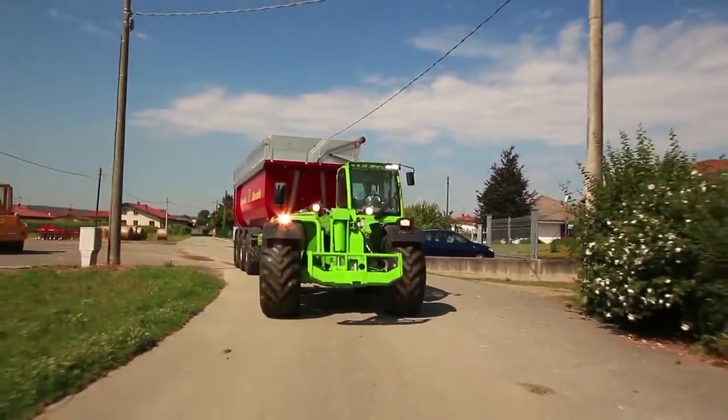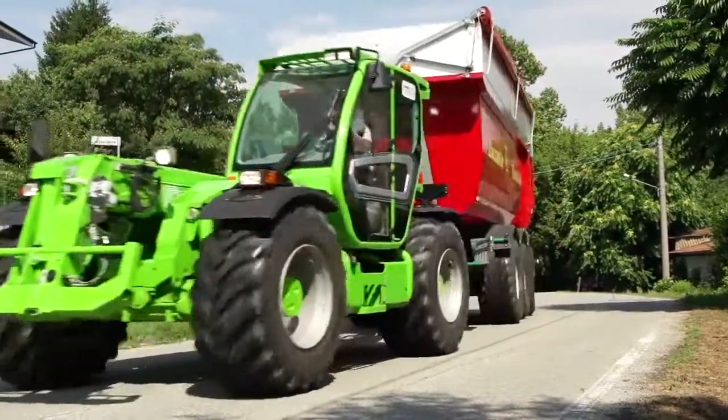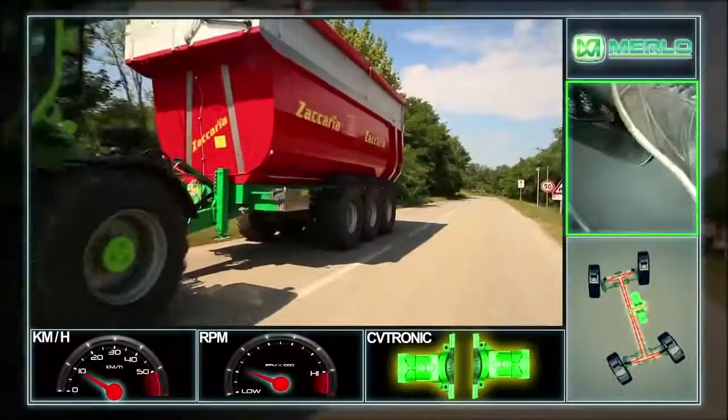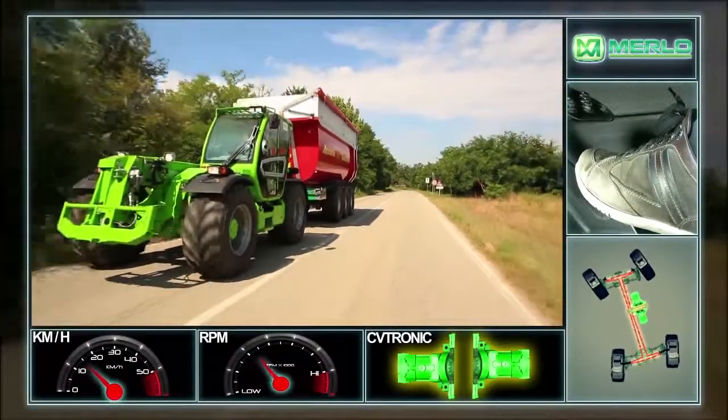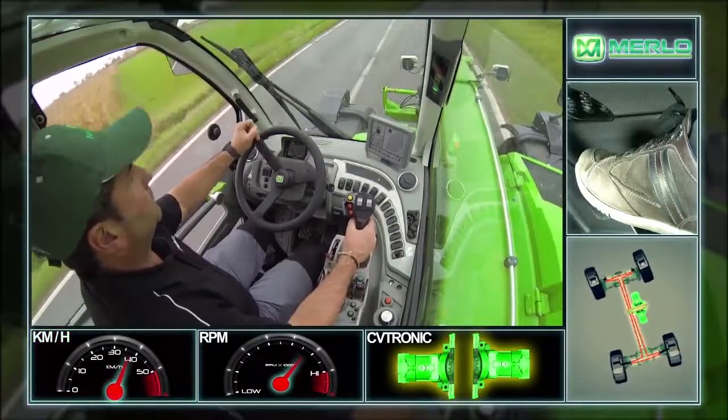The main purpose of transport operations is to reach the maximum speed as quickly and comfortably as possible. The Merlot CV-Tronic transmission, thanks to its two hydrostatic motors, ensures fluid and progressive acceleration.